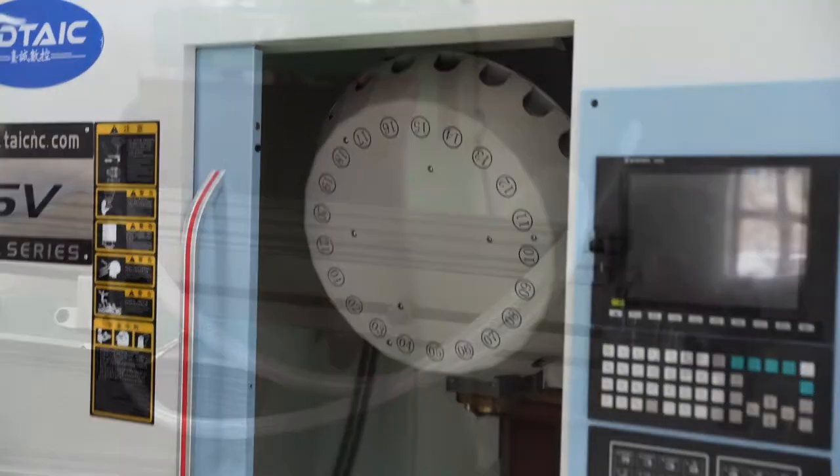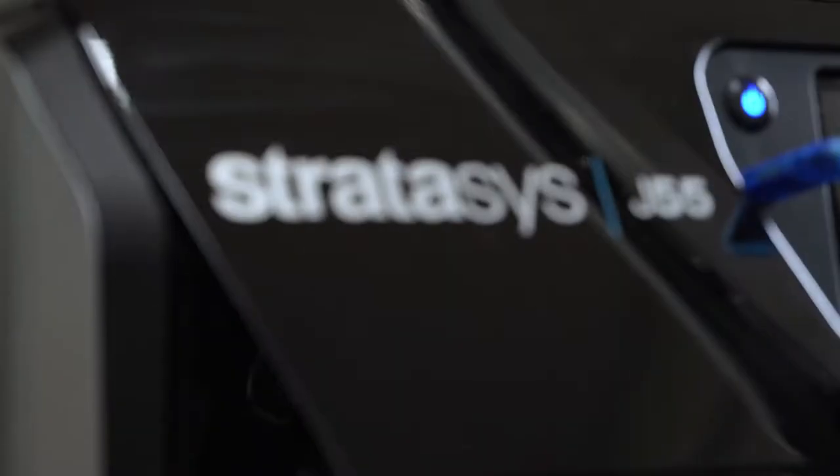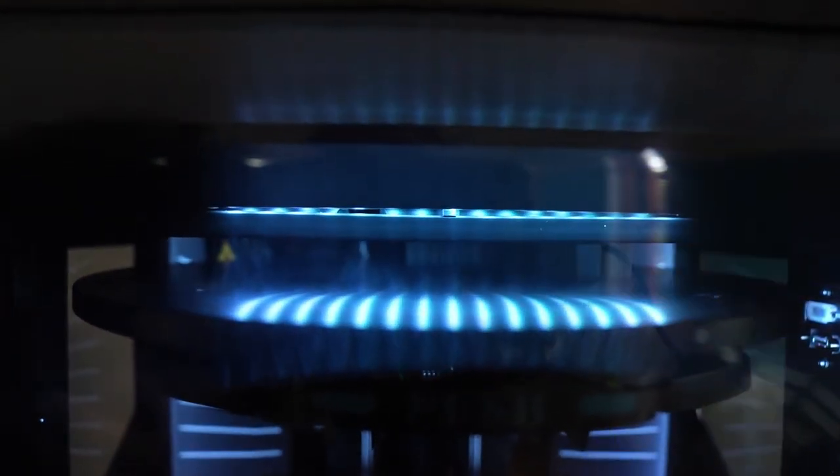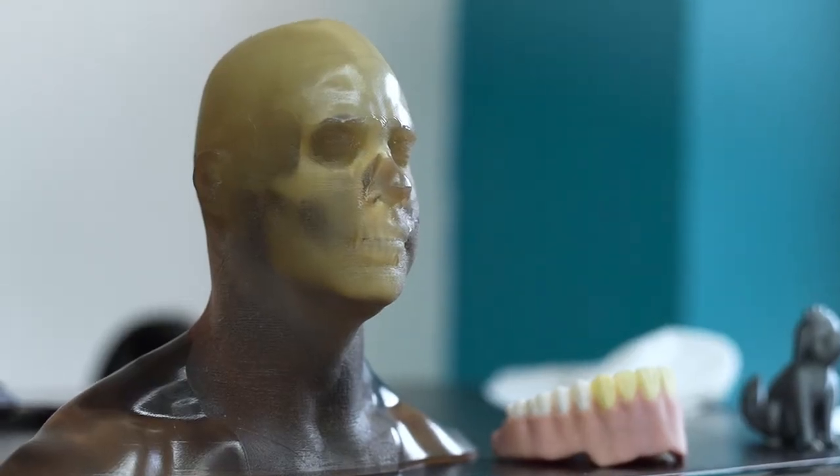Some of the machines that enable this include the Stratasys J55, a powerful PolyJet 3D printer that produces smooth, accurate parts, prototypes, and tooling. It can produce thin walls and complex geometries using the widest range of materials available with any technology.